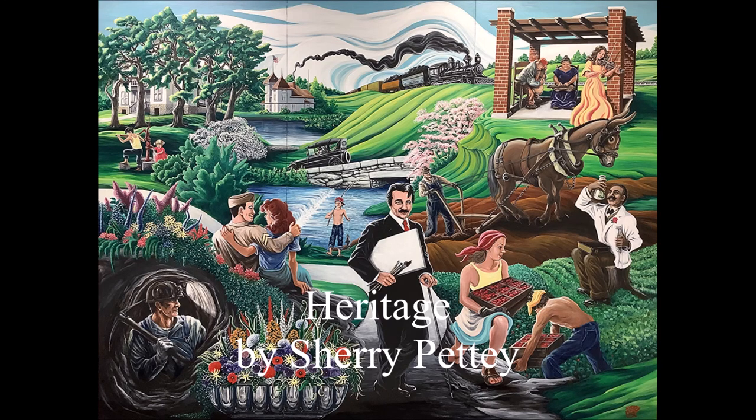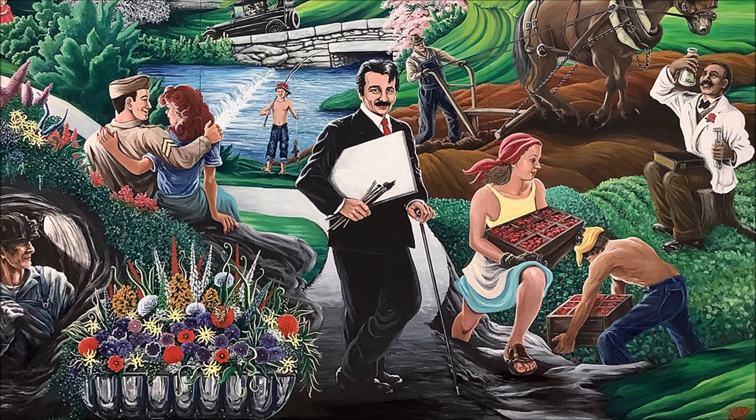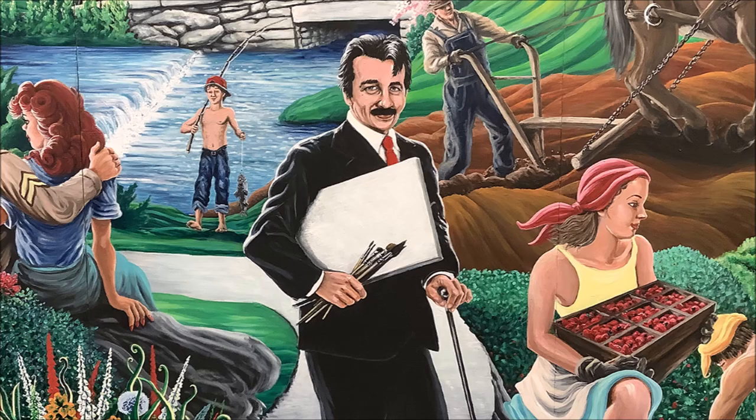Heritage is a nine foot by seven foot acrylic painting on three joined panels. It was painted in 2006 by Sherry Petty. The mural was painted in a style that resembles the work of regionalist painter Thomas Hart Benton, and many elements of this work can be traced back to Benton's paintings.